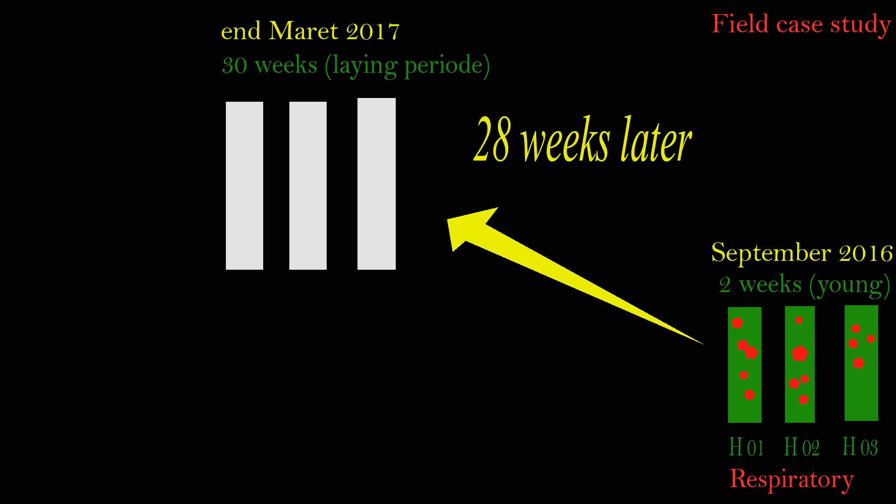A few weeks later, respiratory symptoms began to disappear and the chickens started to heal, growing well into mature pullets ready to produce eggs. However, 28 weeks later in March 2017, when the chickens were 30 weeks old, 7,500 hens were found not laying eggs.